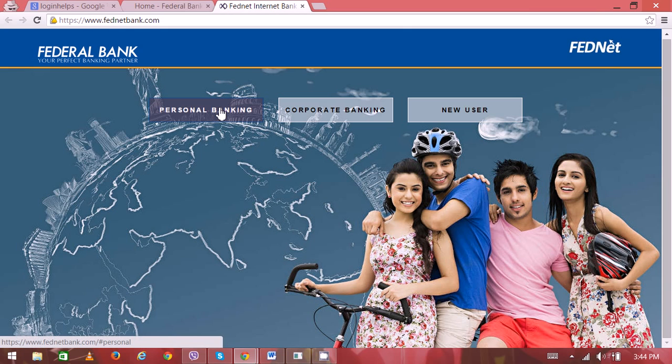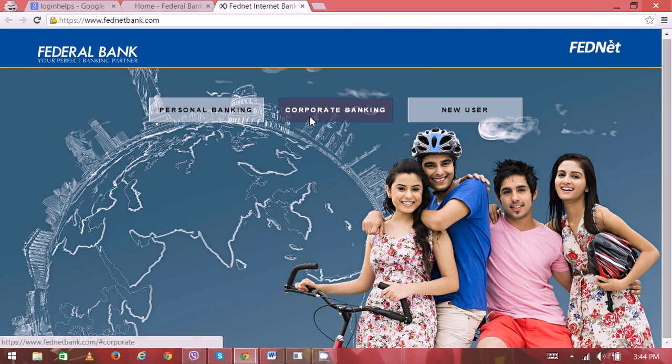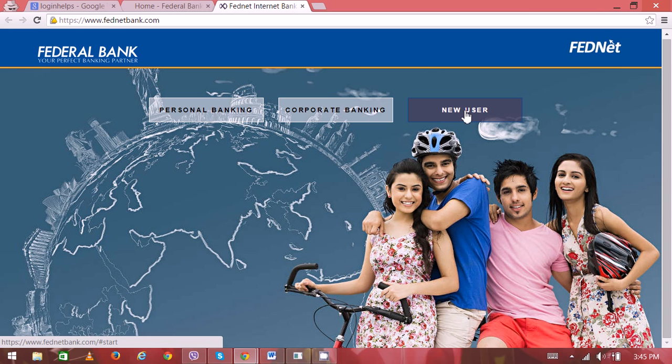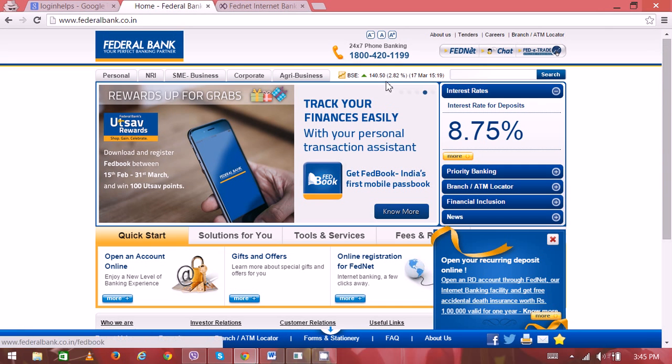If you're looking for personal banking, click and enter your login details. For corporate banking, go from here. And if you're a new user and this is the first time you are on the FedNet website, then click on here. Thank you very much for watching.